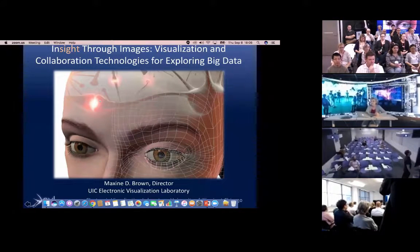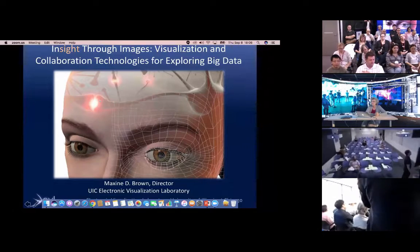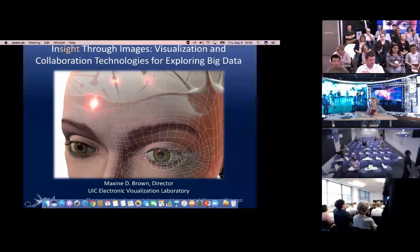We're going to talk about getting insight through images and how we do visualization and collaboration technologies to explore big data.